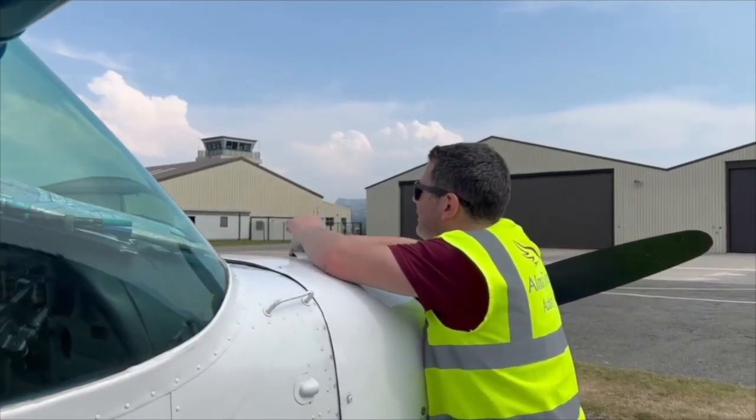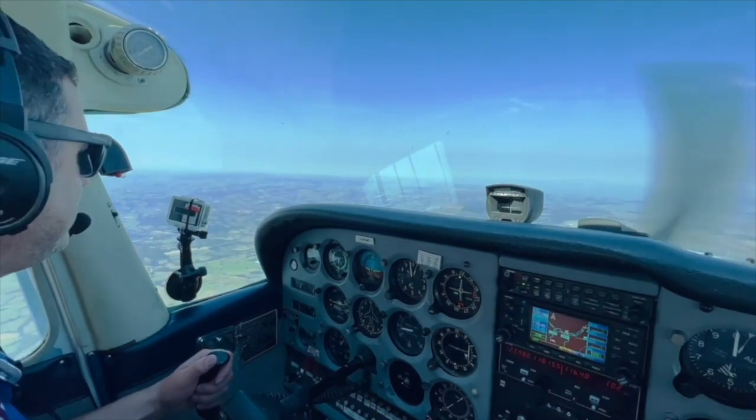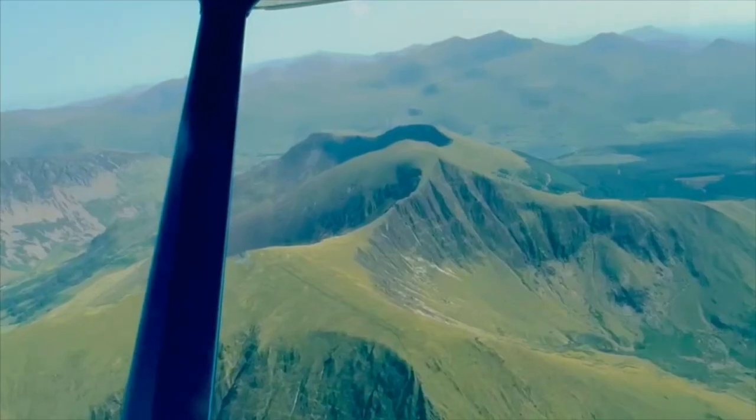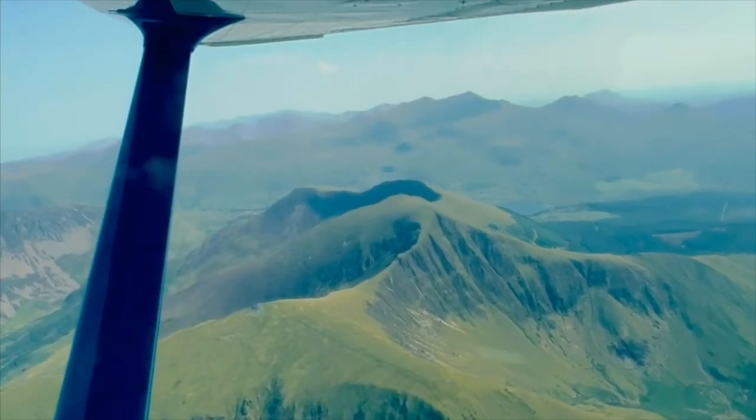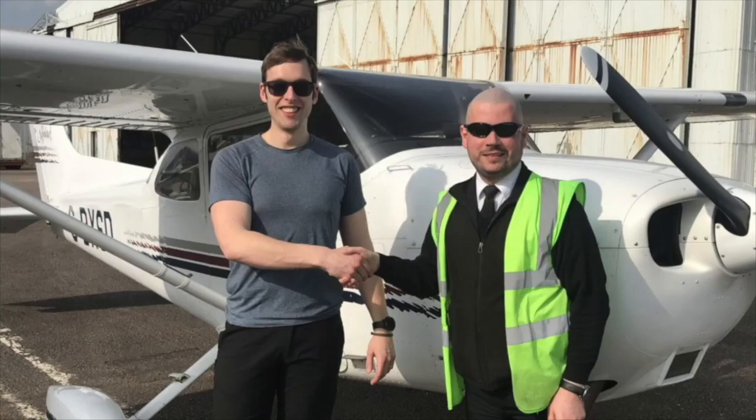Welcome to the Student Pilot Podcast. My name is Simon Callis, the Flight School owner. Each week, myself and my guests will be talking all things flight training and beyond to help inspire, motivate and support you on your journey to becoming a private or commercial pilot.